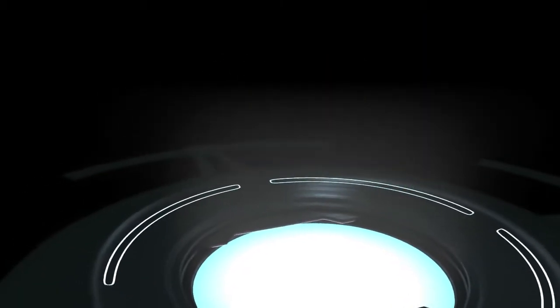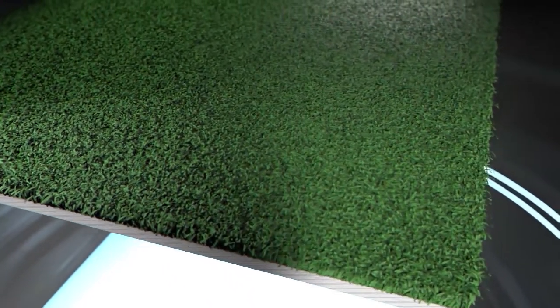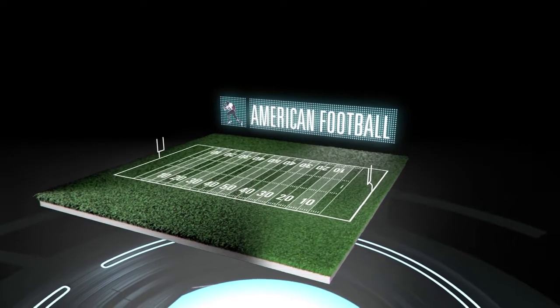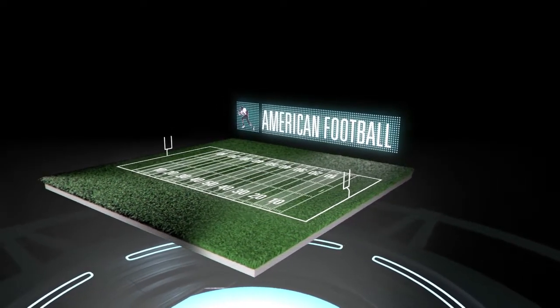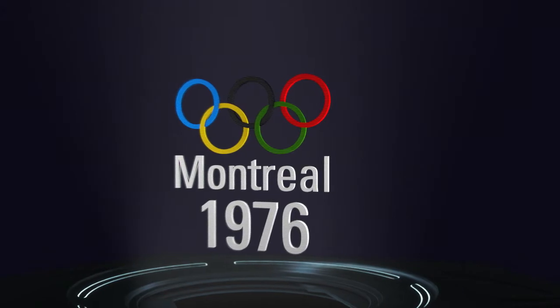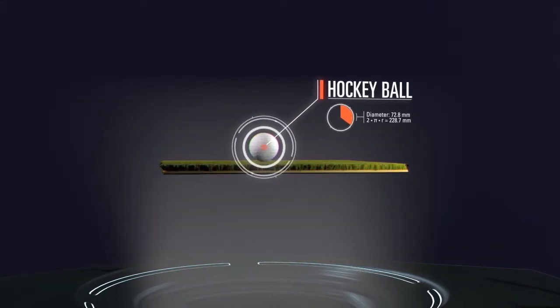In the 1960s and 70s, nylon fibre extrusion techniques made it possible to produce green-coloured outdoor carpets which vaguely resemble natural grass. American football is one of the first outdoor sports played on synthetic turf. At the 1976 Olympic Games in Montreal, synthetic turf is first used as the playing field for hockey matches.